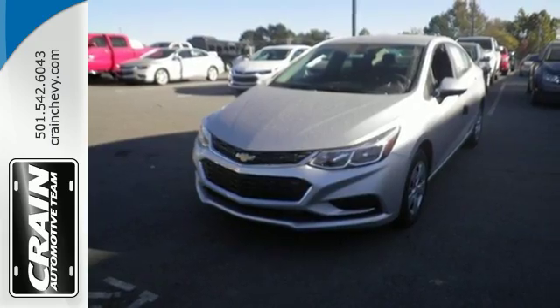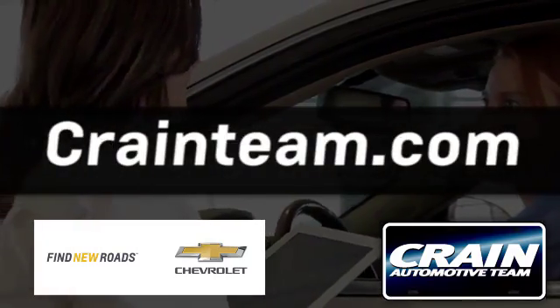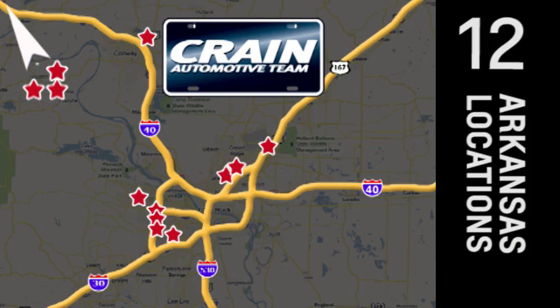Test drive it today. Visit us anytime at craneteam.com. Go, go — Craneteam's got them. Craneteam.com.